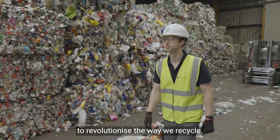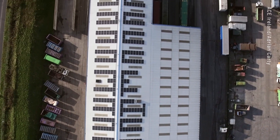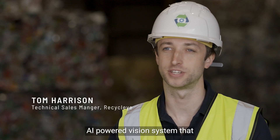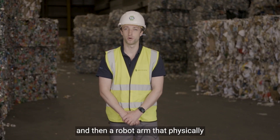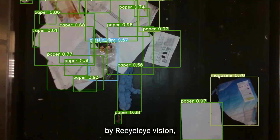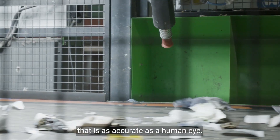Recycleye is working together with Panda to revolutionise the way we recycle. Recycleye delivers an AI-powered vision system that categorises the waste and then a robot arm that physically sorts the waste. Recycleye robotics is driven by Recycleye Vision, using groundbreaking AI that is as accurate as a human eye.